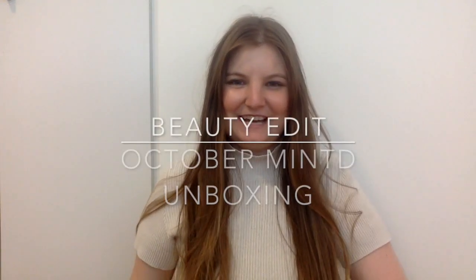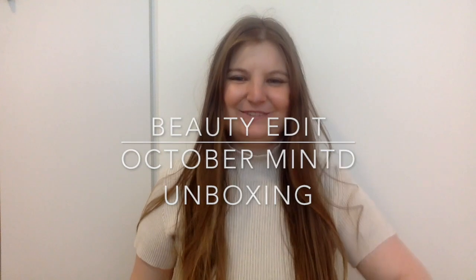Good evening, it's just going to be a very quick unboxing video today. So what I have is the October Minted Box on my lap. I have just picked it up from the post office.